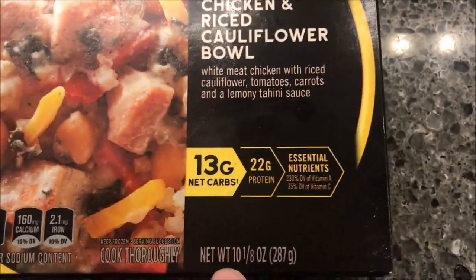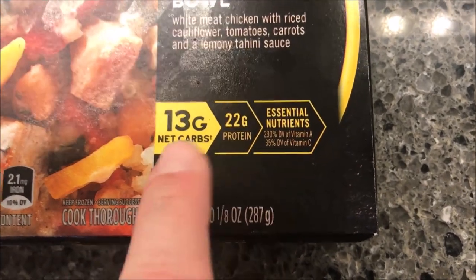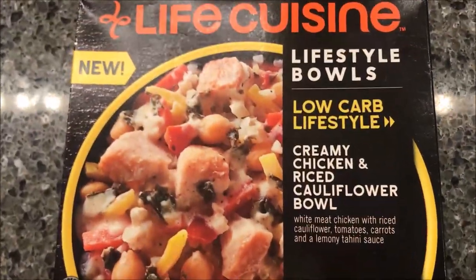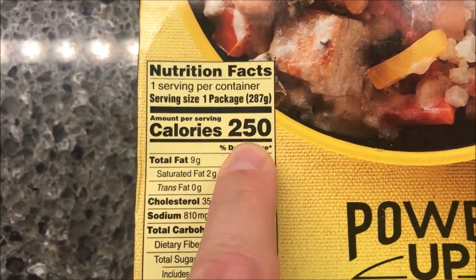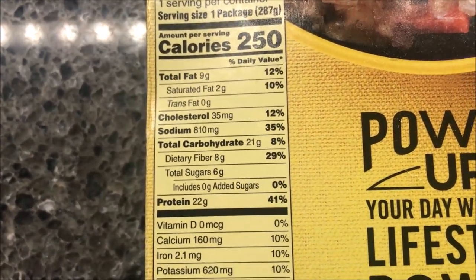It is a 10 and 1/8 ounce, or 287 gram meal — 13 grams of net carbs, 22 grams of protein. Looks pretty decent. We bought these at Kroger for $3.99, not too awfully bad. The whole meal is 250 calories and pretty low across the board — pretty decent.